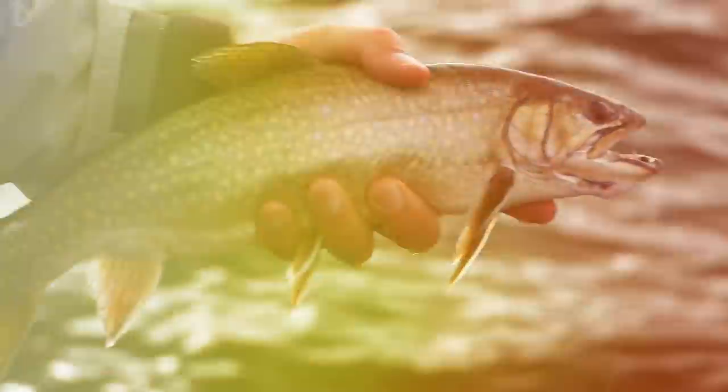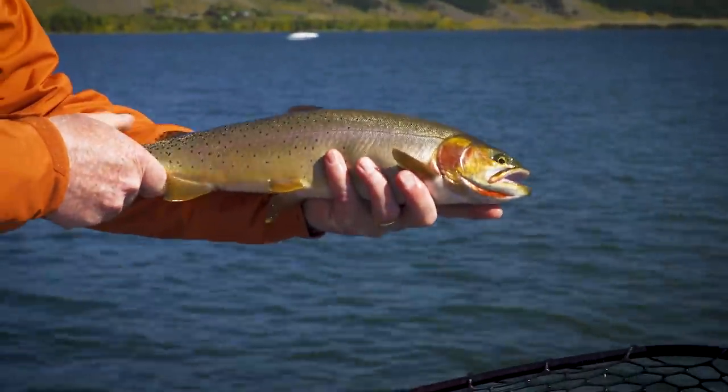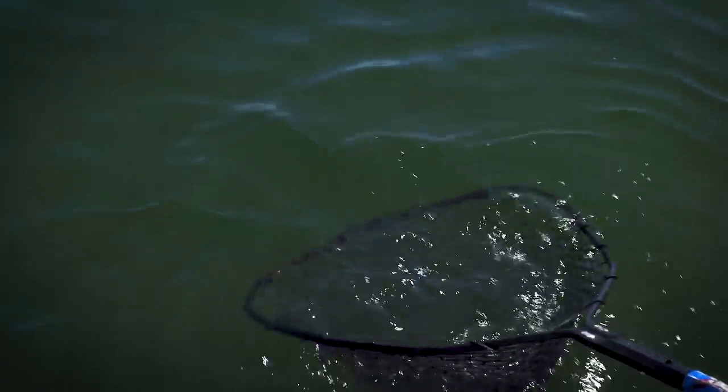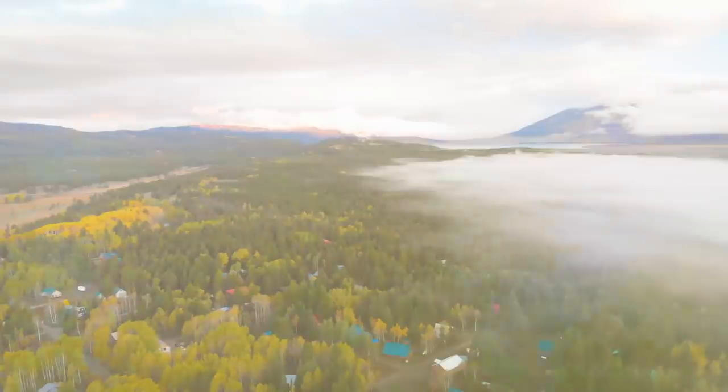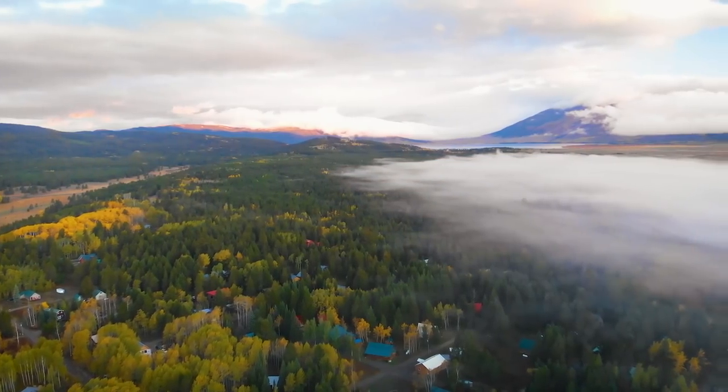Yellowstone cutthroat, brook trout, and a hybrid — a cutthroat rainbow cross. We're going to be in the shallows working weed beds, creek mouths, those kinds of structure. It should be fantastic fishing. We're here in the beginning of fall. Fall time is the right time to come to Idaho because there's nobody here and the fishing is on fire.